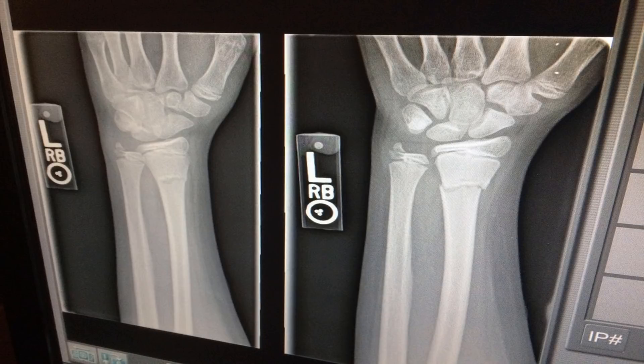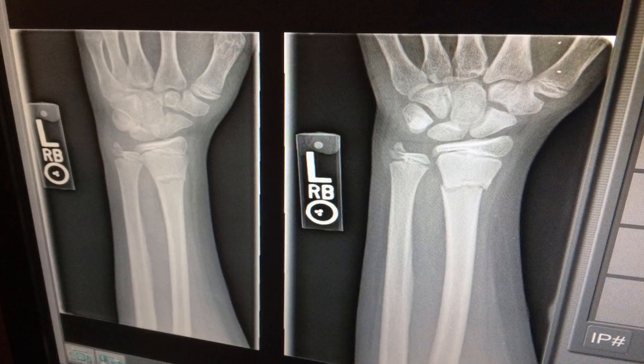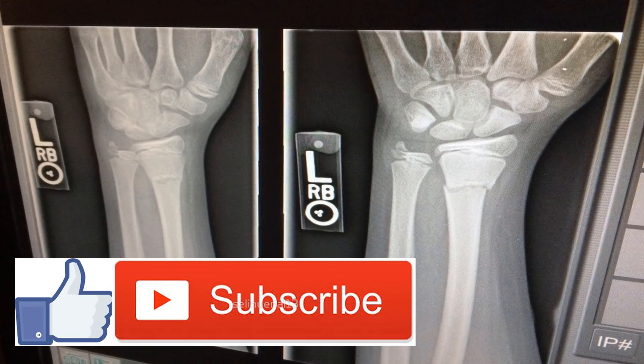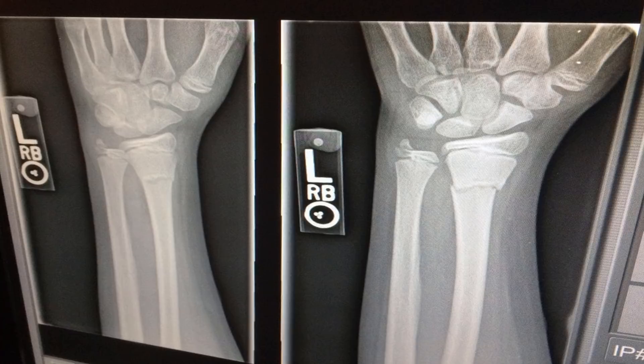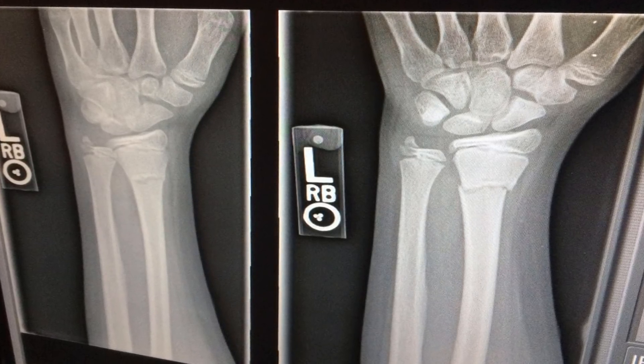How to Heal Broken Bones Fast. Bone fractures are generally caused by injury, such as a fall, car accident, or sports injury. However, bone fractures can also be caused by osteoporosis. If you have a bone fracture, you must get immediate medical attention and keep the fracture immobilized until you can get help.